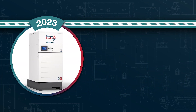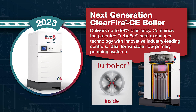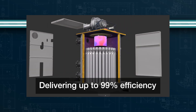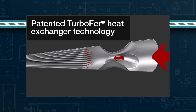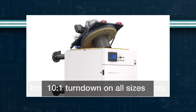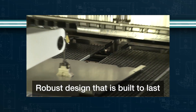Our latest innovation, the next-generation CFCE fully condensing boiler, was unveiled in 2023. Delivering up to 99% efficiency, this high-mass boiler combines the patented TurboFur heat exchanger technology with innovative industry-leading controls, 10-to-1 turndown on all sizes, and features a robust design that is built to last.